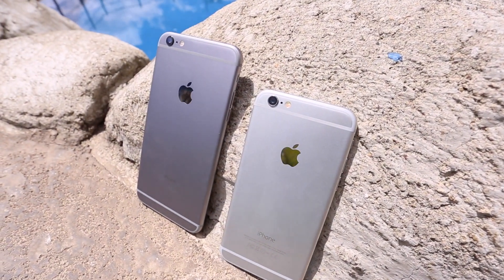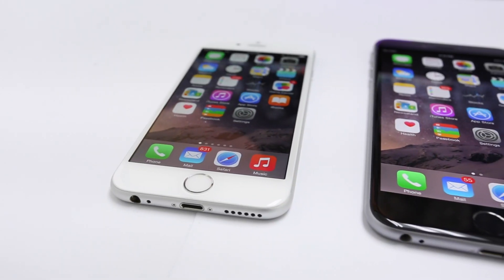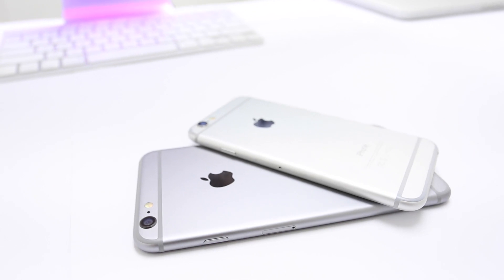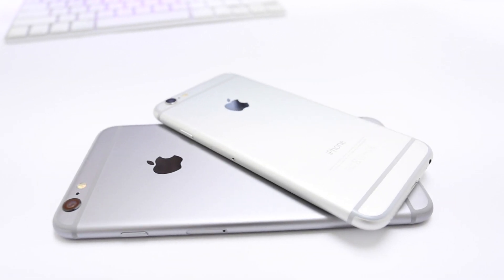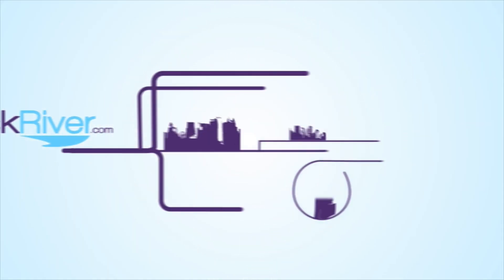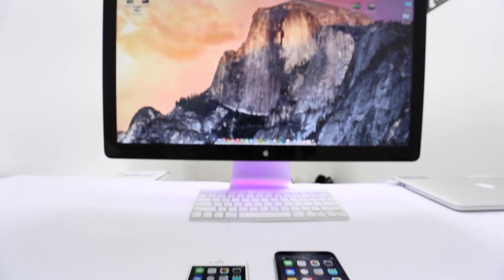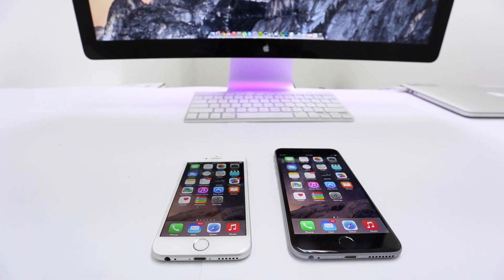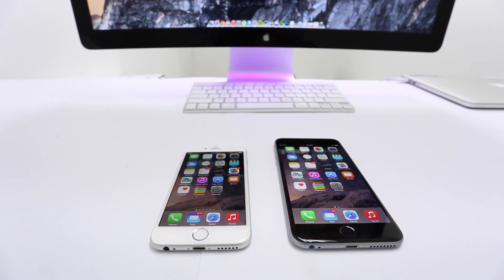Hey guys, this is Wes with Unlock River, and today we'll be doing a side-by-side comparison of Apple's two newest phones, the iPhone 6 and the iPhone 6 Plus. The iPhone 6 and 6 Plus are pretty evenly matched, but we'll take a closer look and see which one is right for you.